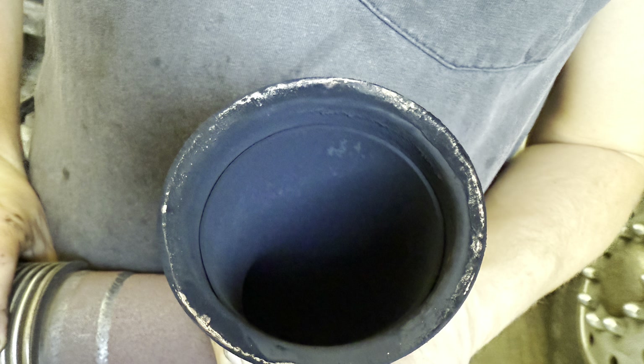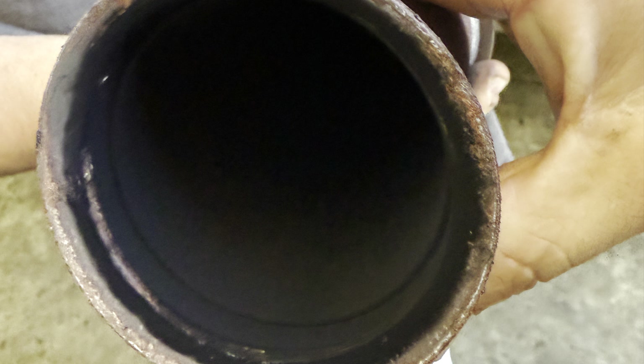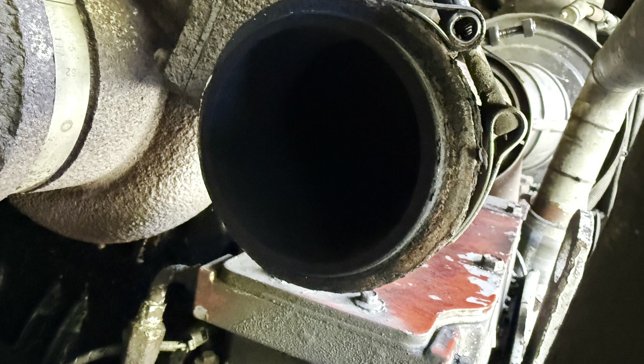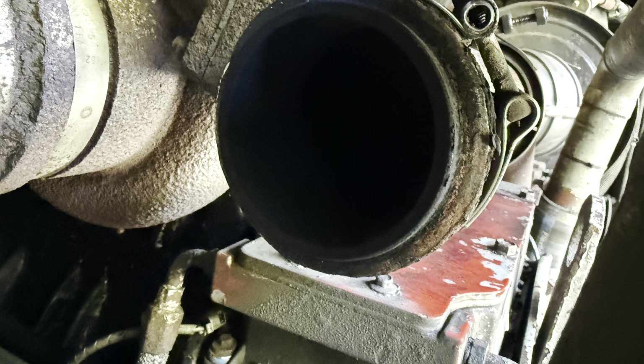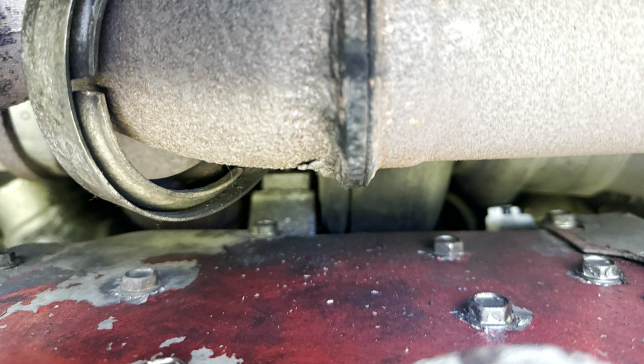The soot tells the story. We'll basically have to clean these up real good and put them back on. They have to be re-tightened every once in a while because the heat cycles on it make them loose. This one on the manifold is a little rusty, so we'll clean that up with some Scotch-Brite and it should seal up good. You can see where the soot was — that's where it was leaking.